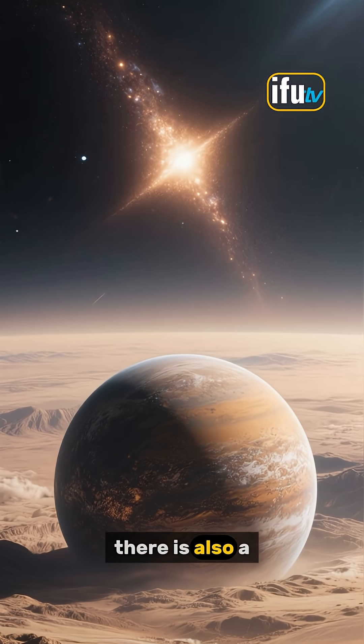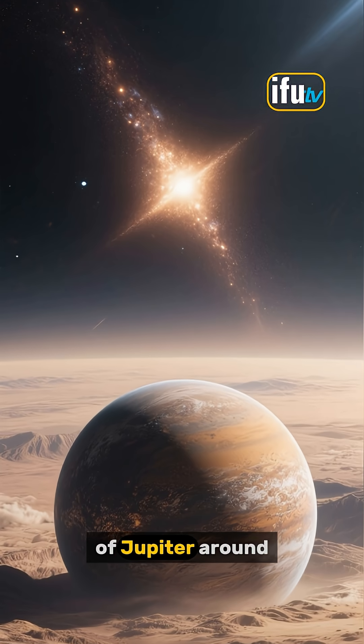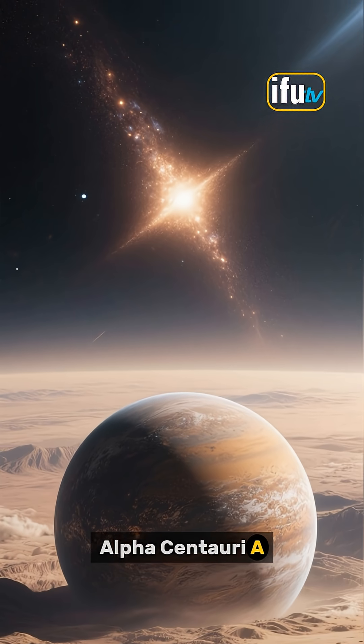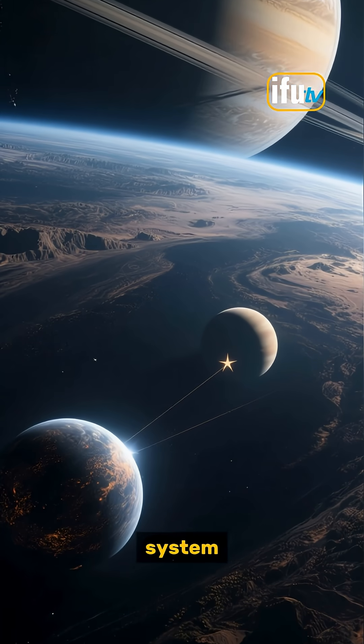Interestingly, there is also a giant planet candidate about 6.5 times the mass of Jupiter around Alpha Centauri A. That means there could be two gas giants orbiting the two Sun-like stars in the system.